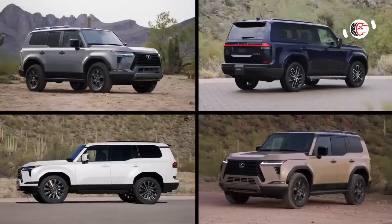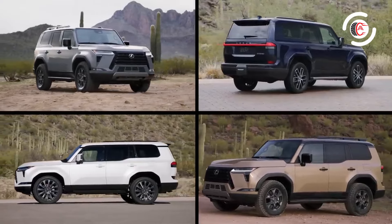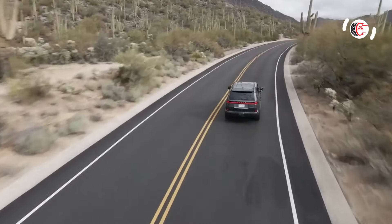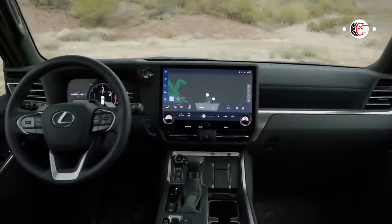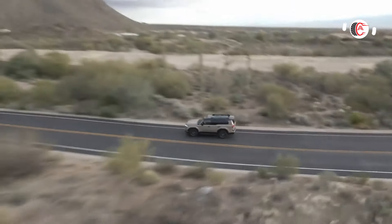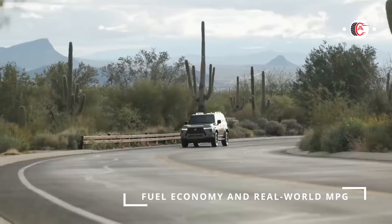Towing and payload: the GX 550 can tow up to 9,296 pounds, which is significantly more than crossover rivals like the Audi Q7 and BMW X5. A towing capacity for the upcoming hybrid powertrain has not yet been disclosed.